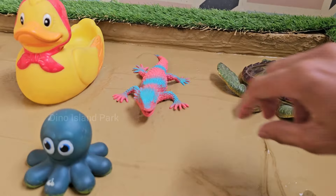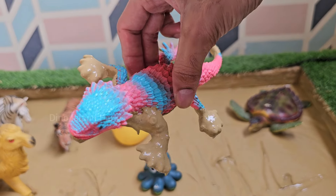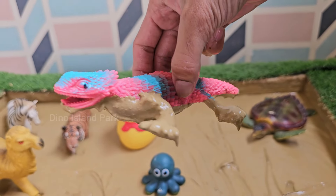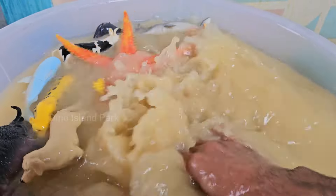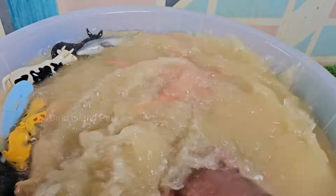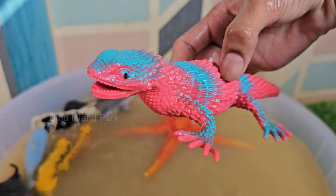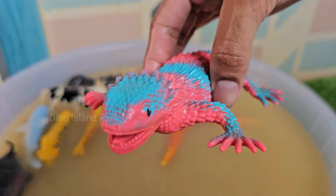Journey into the Realm of Iguanas. Iguanas display a vibrant red coloration, particularly evident on their skin and scales. This red coloration can vary in intensity, with some individuals being more orange or reddish brown. Red iguanas inhabit a range of environments.